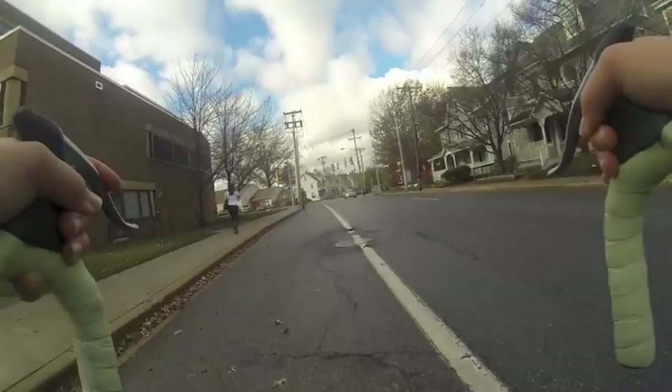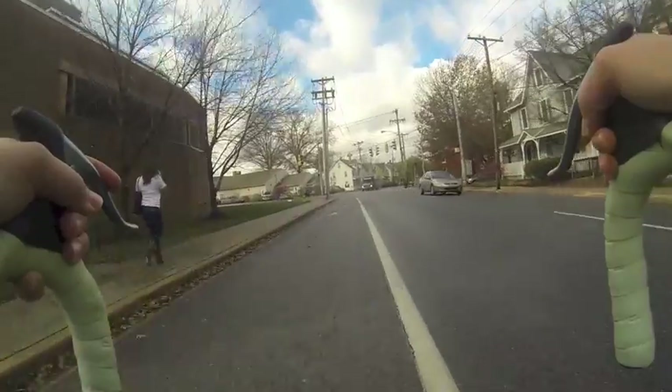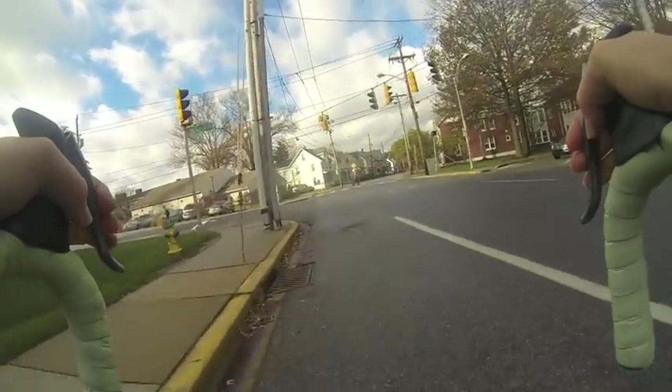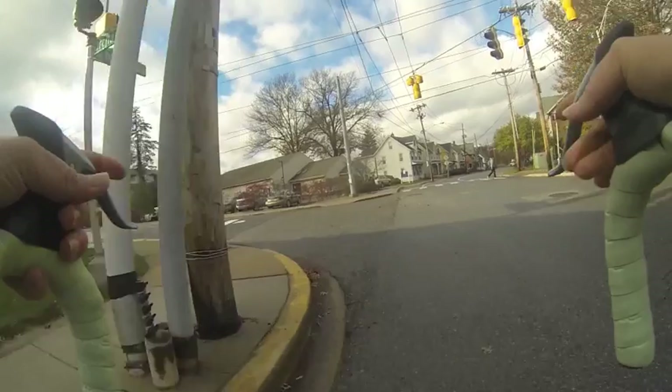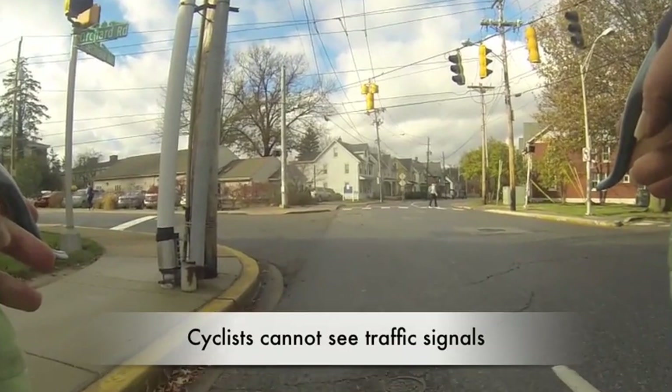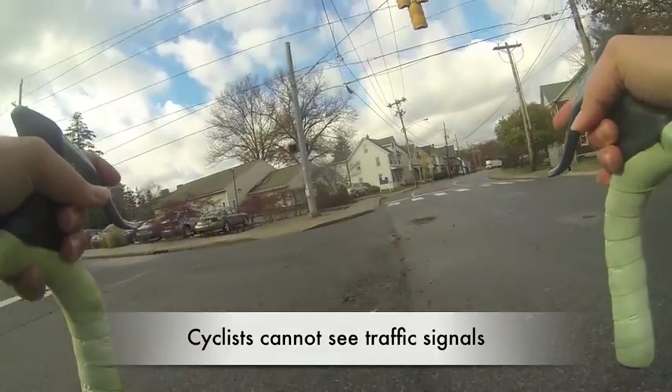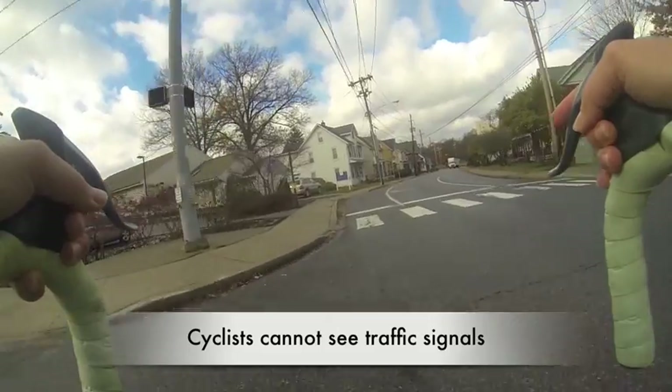When two cyclists cross each other's path, the bike lane is not always wide enough to accommodate two bikes. Therefore, the westbound cyclist must sometimes move into the traffic lane. Traffic signals cannot be seen by cyclists, so there is no safe way to determine the appropriate time to enter an intersection.